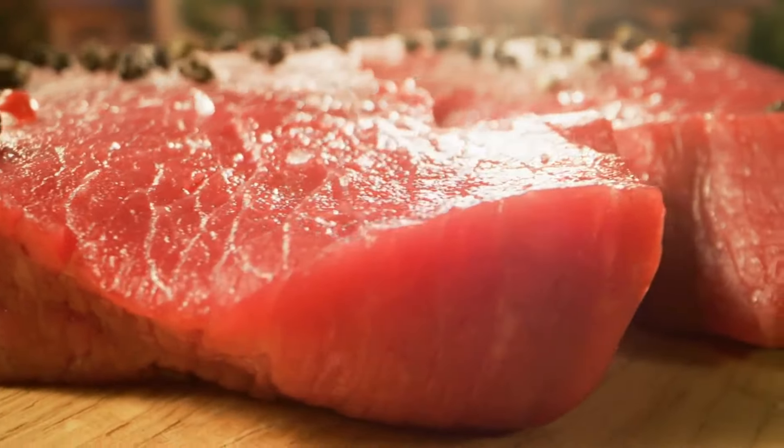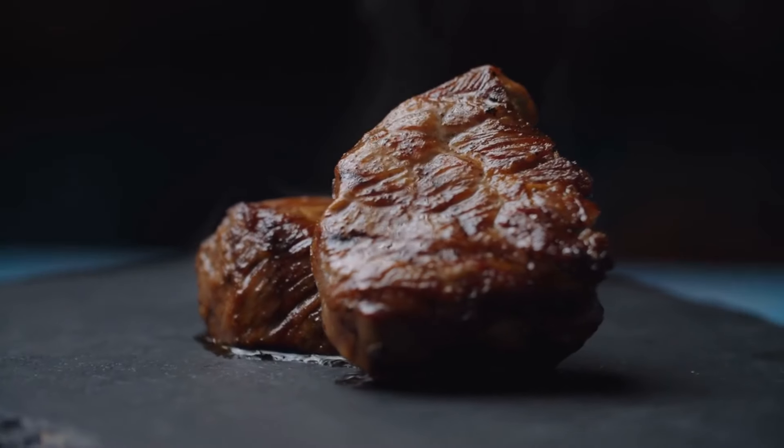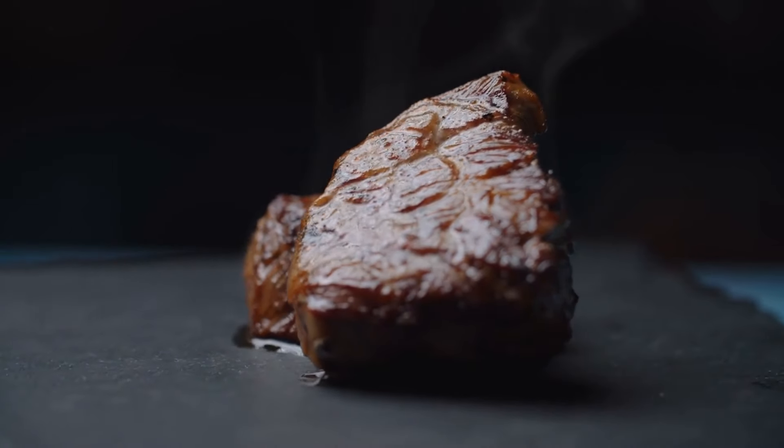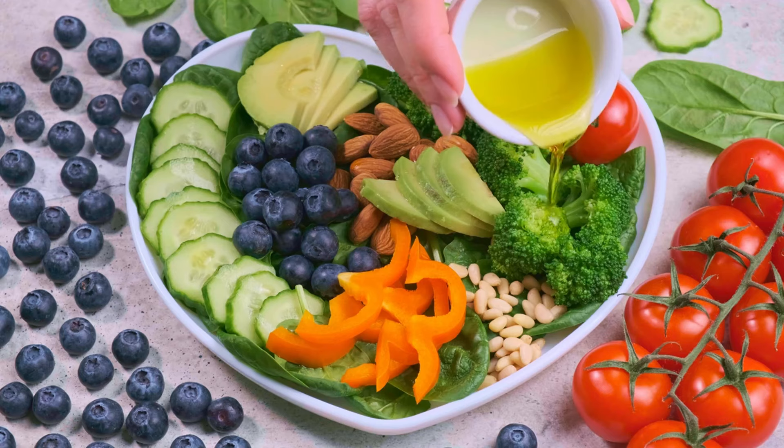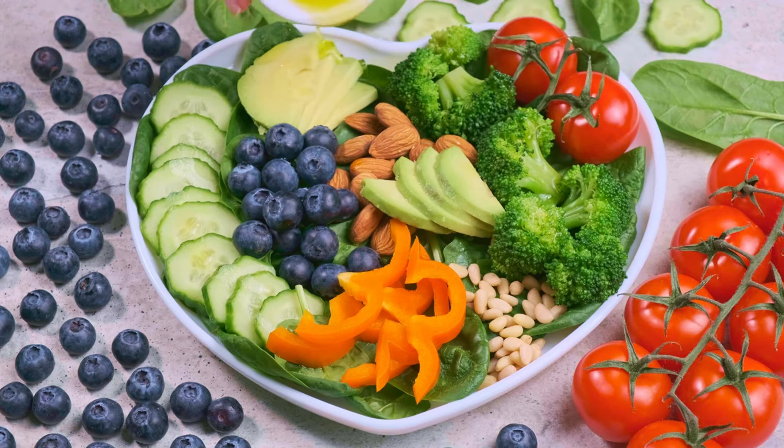First up, we have red meat. While it's a good source of protein and iron, red meat like beef, lamb, and pork can be high in saturated fats, which raise your cholesterol levels. Opting for lean cuts or plant-based alternatives can help keep your heart healthy.